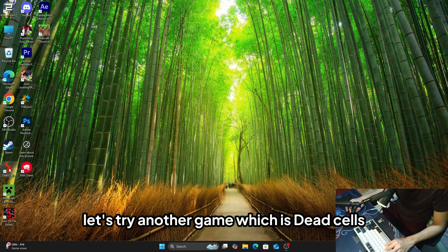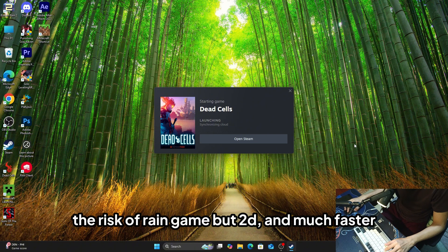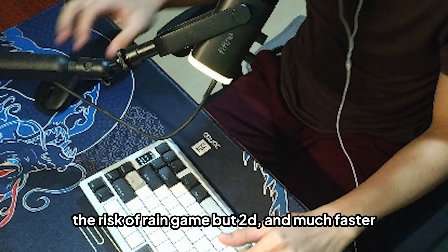Let's try another game — Dead Cells. It's kind of similar to Risk of Rain but 2D and much faster. Let's do this.